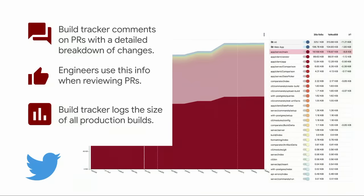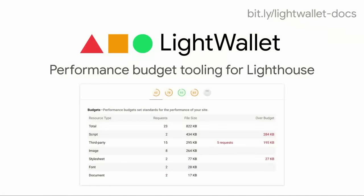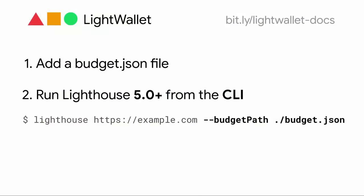Both Walmart and Twitter use custom infrastructure to implement performance budgets. We realize not everybody has resources to do that, so today we're excited to announce LightWallet. LightWallet adds support for performance budgets to Lighthouse, and it's available today in the command line version. The only step required is to add a budget.json file defining your budgets, then run the newest version of Lighthouse with the budget path flag indicating the path to your budget file.